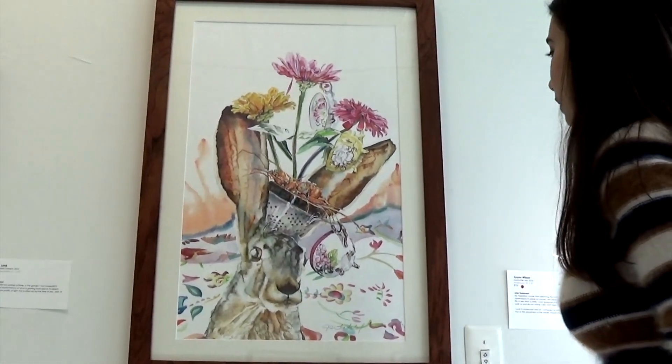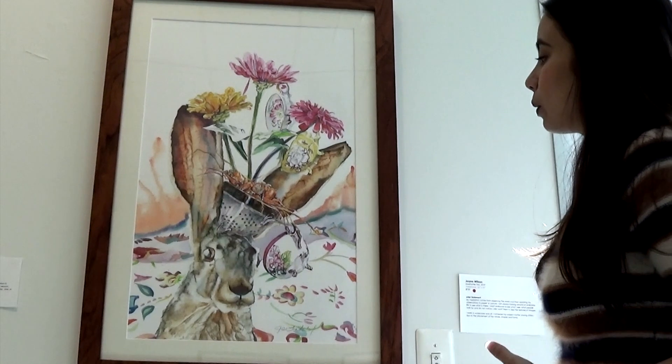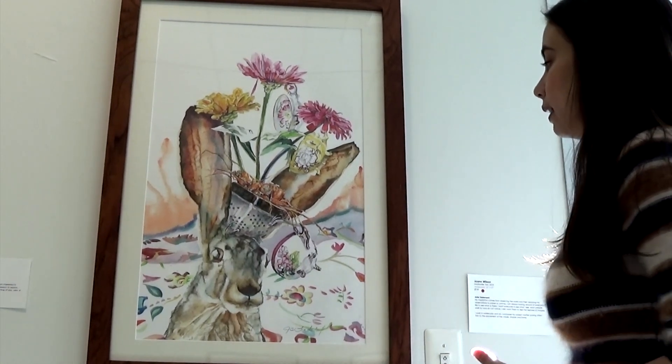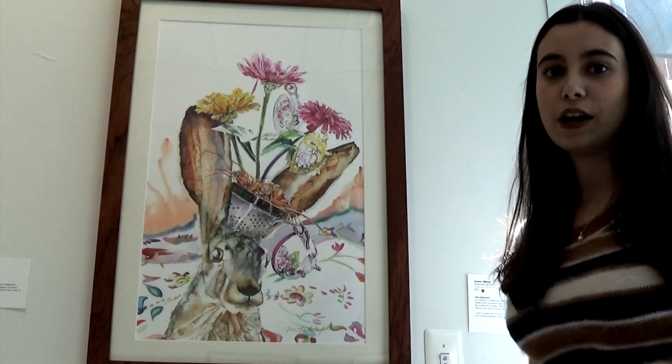I love that this is reminiscent of Alice in Wonderland. A lot of people have mentioned Peter Rabbit when they see this painting. I think it's fun when you look at a painting that makes you smile, but also reminds you of things that were close to your heart when you were a child.